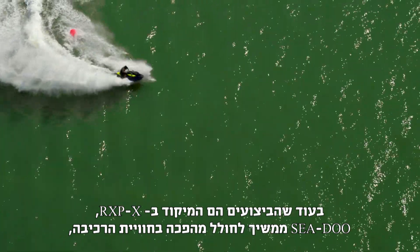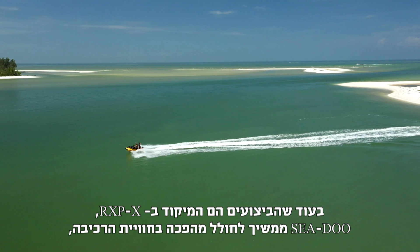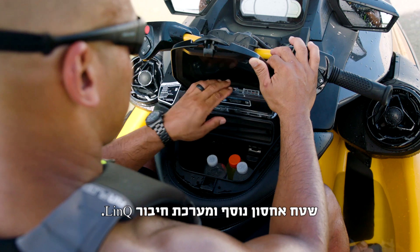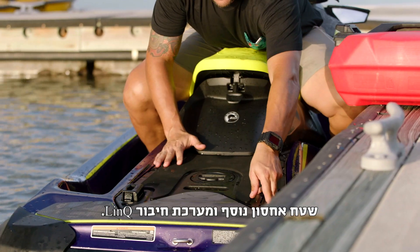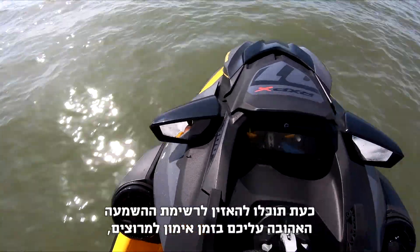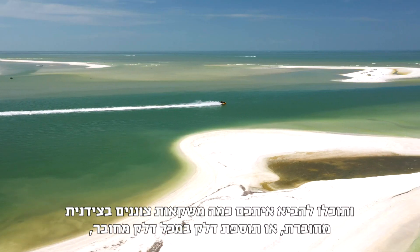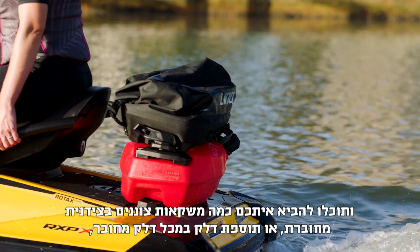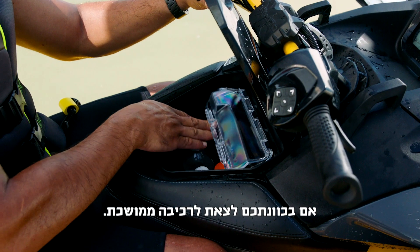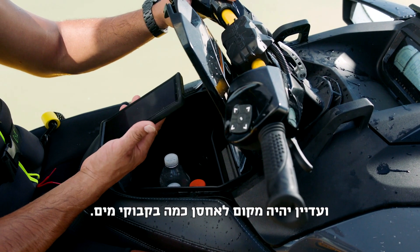While performance is the focus on the RXP-X, Sea-Doo continues to revolutionize the onboard experience with the addition of the 100-watt Bluetooth sound system, more storage, and the LinQ attachment system. Now you can listen to your favorite workout playlist while race training, or a chill playlist while cruising to the sandbar. You can bring cool drinks in the LinQ cooler, or extra fuel in the LinQ fuel caddy if you're going out for a long ride. You can store your phone in the waterproof case and still fit some water bottles in the glove box.